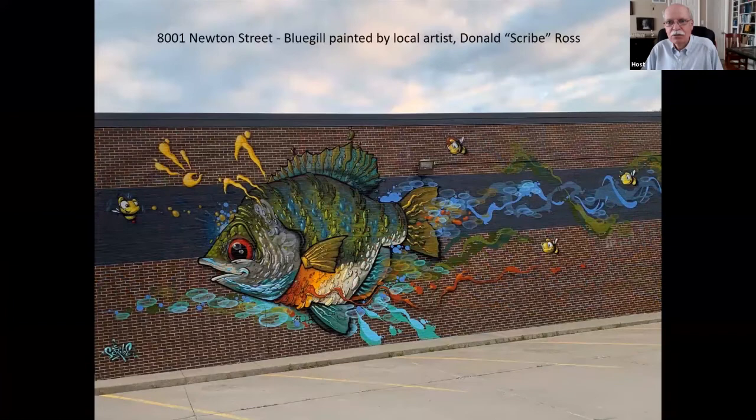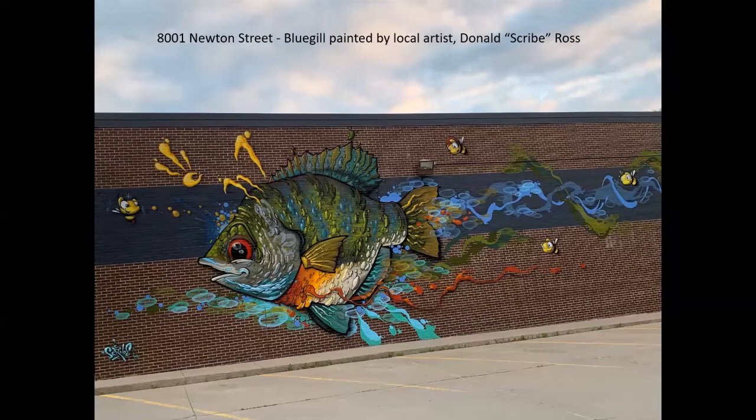And then we're back to Scribe. This one is in Overland Park — it's the bluegill, which I understand is the state fish. It's on Newton Street on the Interurban Art building. I love the bees.